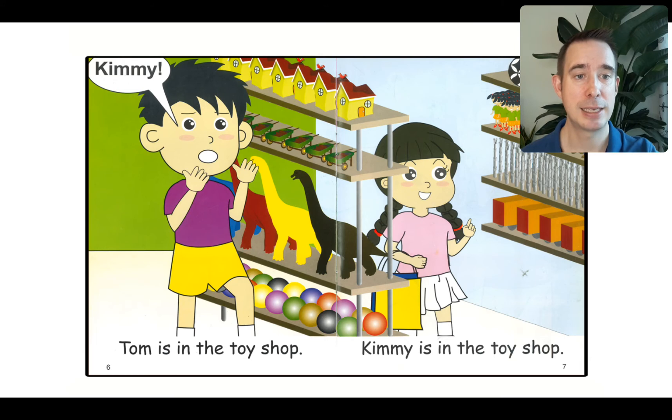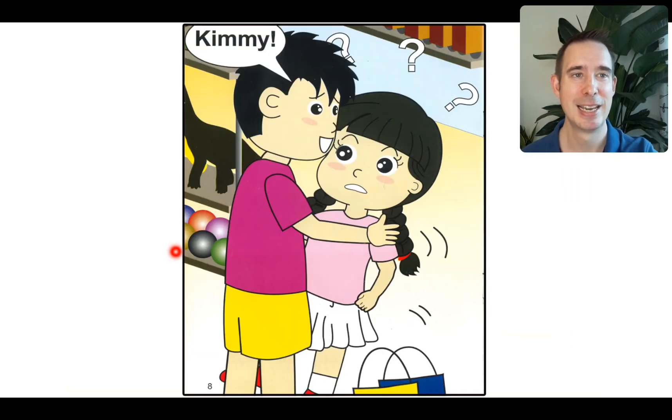I see Tom now — Tom is not in the pet shop anymore. I can see he's in the toy shop, but he's still shouting. Kimmy! Let's read: Tom is in the toy shop. Kimmy is in the toy shop. Do you think that Tom can see Kimmy? I don't think so. What do you think will happen next? Maybe Tom will go around the corner and see Kimmy. There he is — he looks so worried, and Kimmy doesn't know why Tom's so worried.